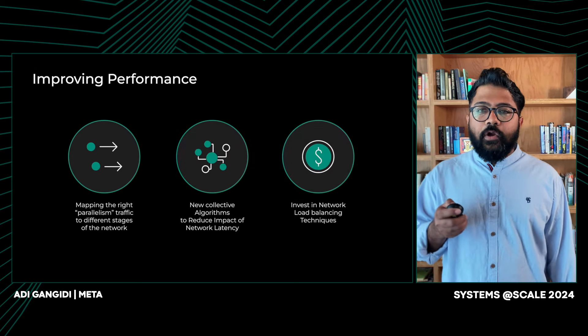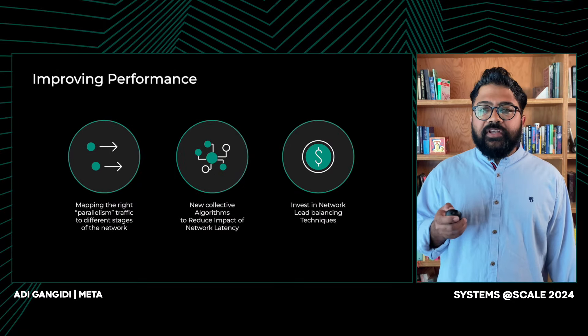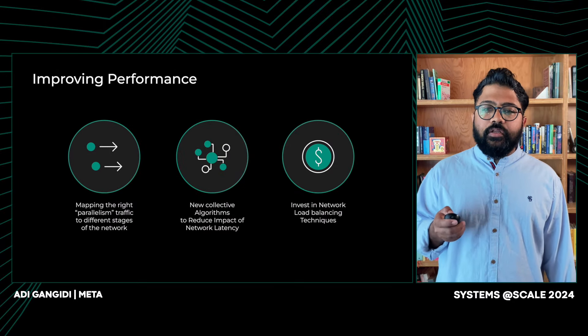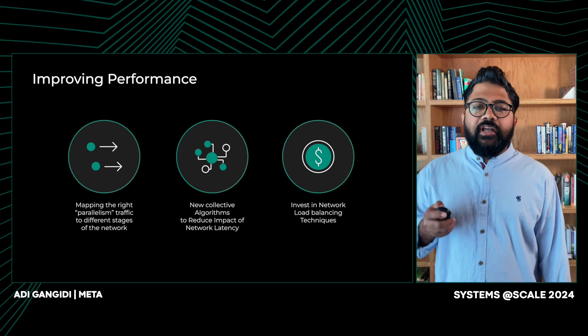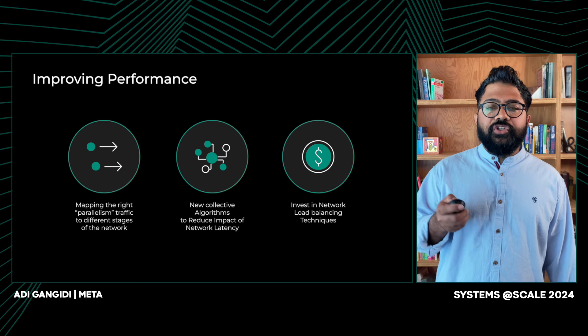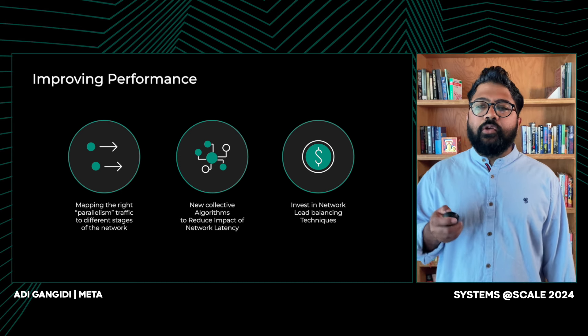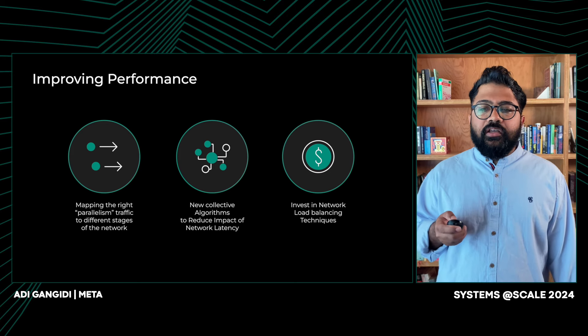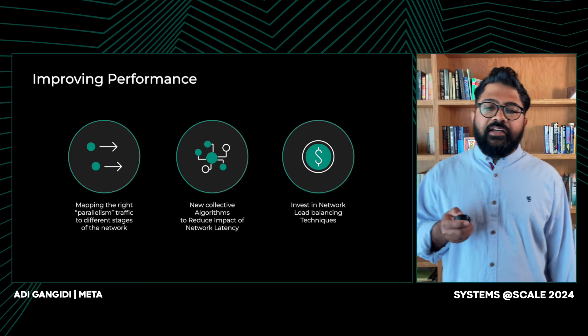So how did we exactly optimize performance? We optimized three aspects of the overall stack. First, we assign different model and data parallel communication to different layers of the network topology. Second, we implement collective communication patterns to be less latency-sensitive, by changing the default implementation of these collectives with custom algorithms such as recursive doubling or recursive halving, instead of conventional algorithms like rings. Lastly, just like ranking jobs, Gen AI jobs produce fat flows that make it hard to distribute traffic across all possible network paths, so we further invested in network load balancing and routing.